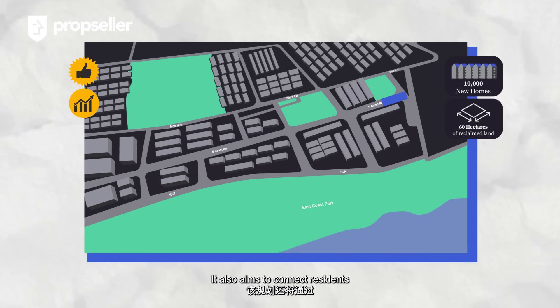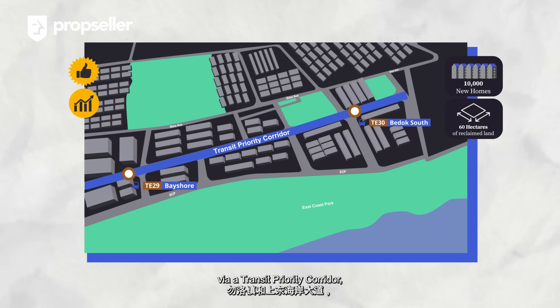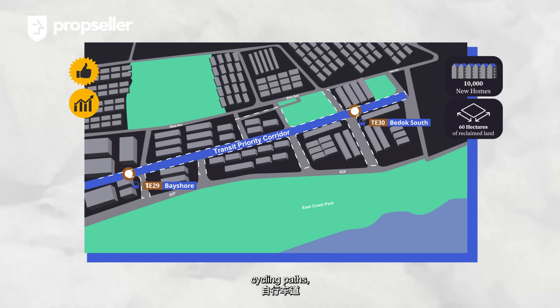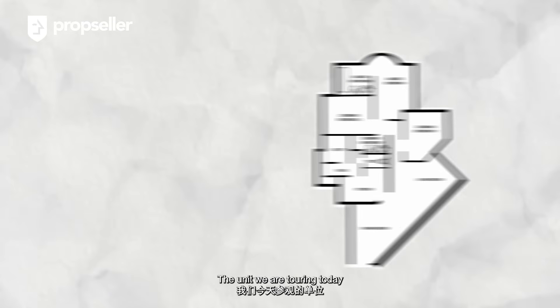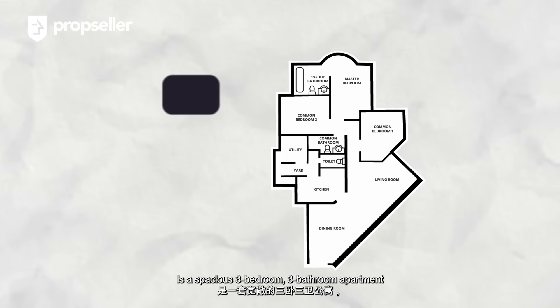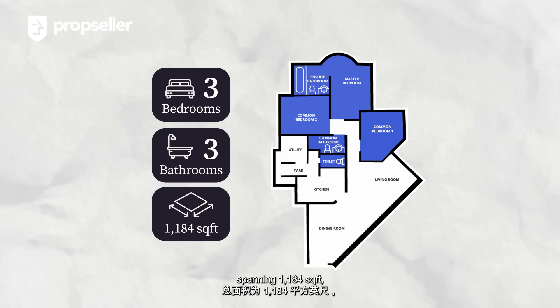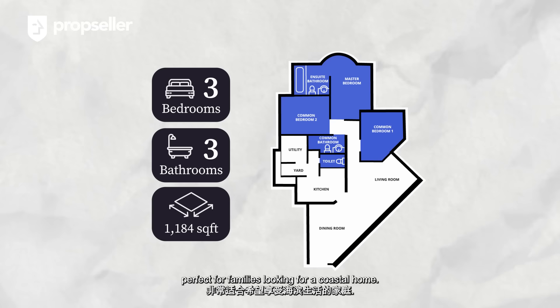The plan also aims to connect residents from Bedok Town to Upper East Coast Road via a transit priority corridor, featuring dedicated bus lanes, cycling paths, and wider pavements for ease of commuting. The unit we are touring today is a spacious 3-bedroom, 3-bathroom apartment spanning 1,184 square feet, perfect for families looking for a coastal home.